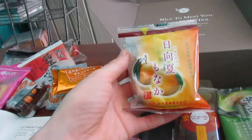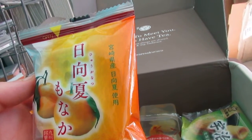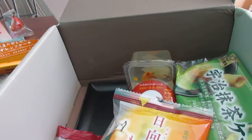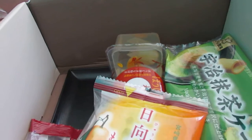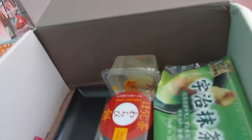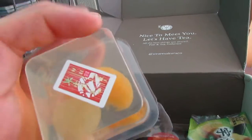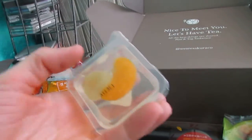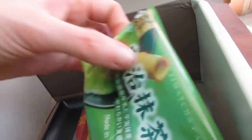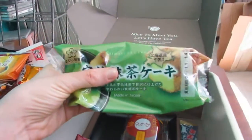Ooh, a monaka — mikan, is that mikan or yuzu? Fruits jelly — that's so pretty. And a ujimacha cake. All the cakes are very spongy this time; sometimes they're more firm, but this time they're nice and soft.